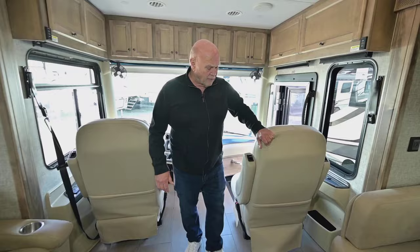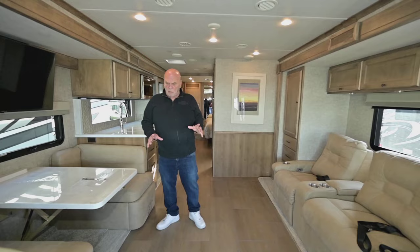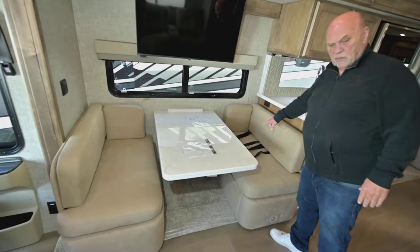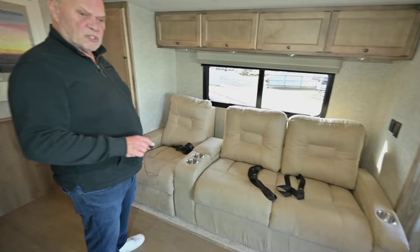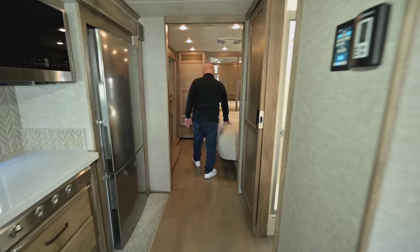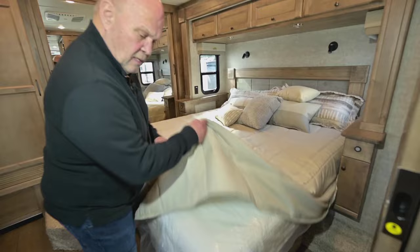Before we go to the back bedroom, I want to point out something. A lot of people ask about seat belts — you have seat belts here and here up front, you also have seat belts in the dinette, and each one of these seats has a seat belt. A lot of diesel pushers don't have this many seat belts, so if you're concerned about seat belts this is a good unit to buy.